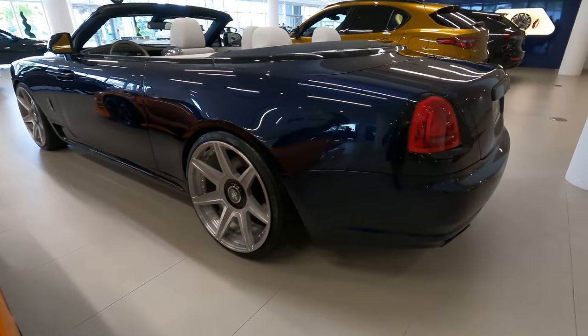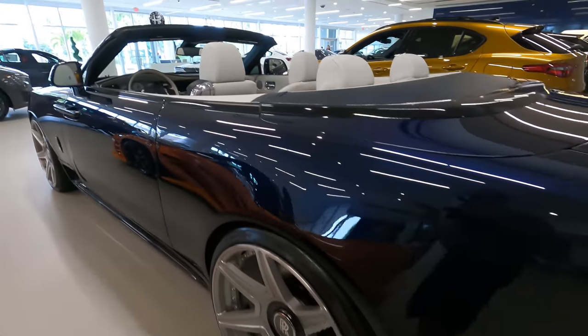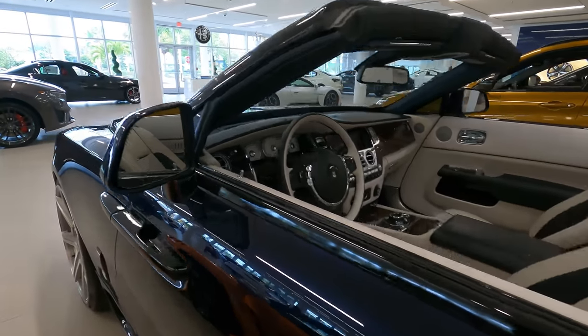Look how big those wheels are — must not be a very nice ride. And there's a Rolls.